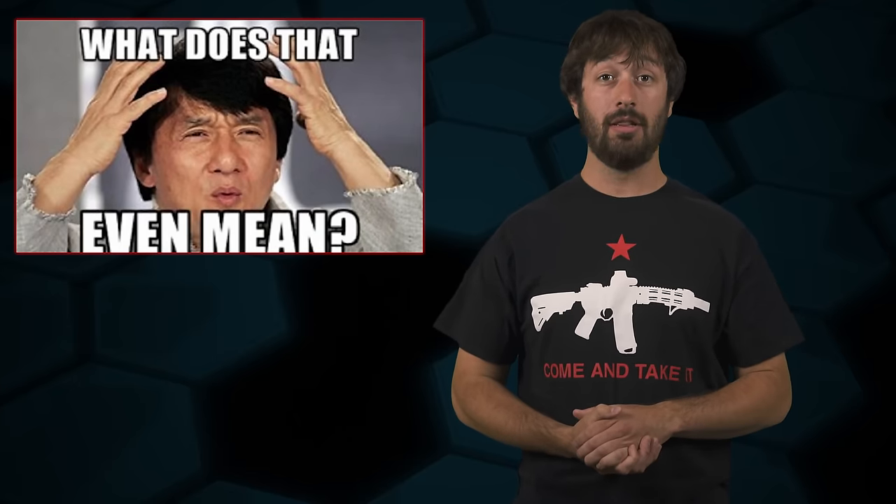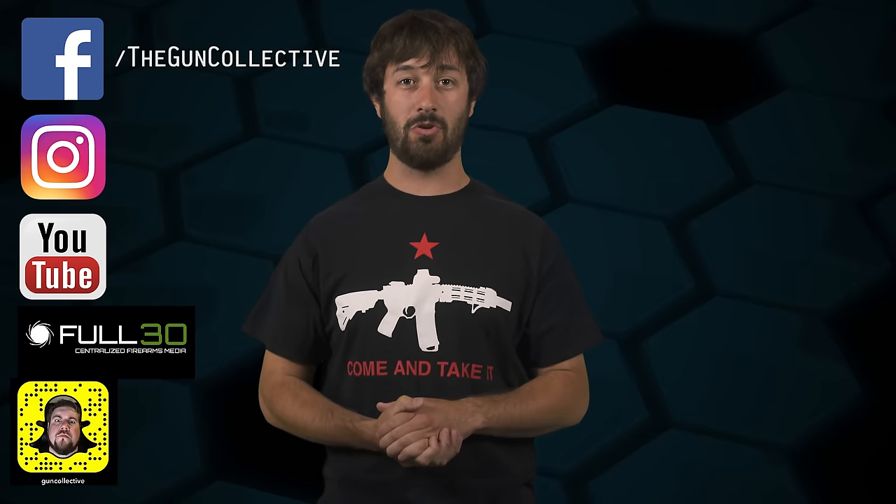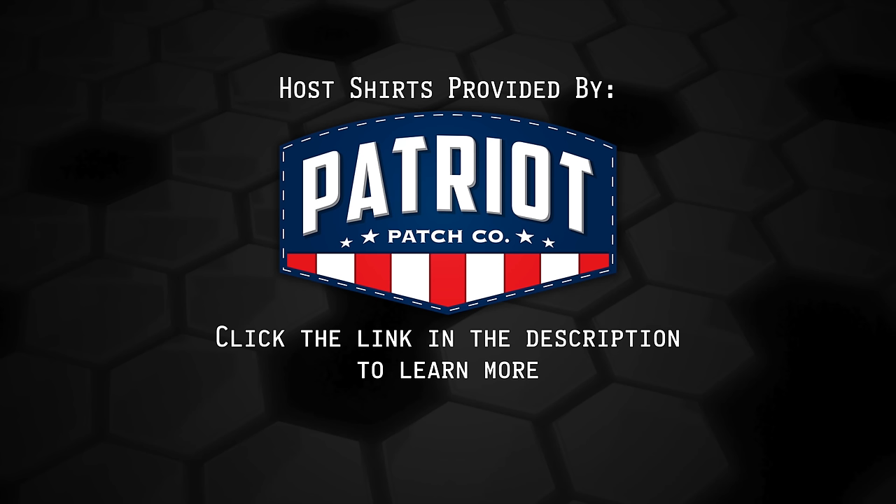Have a question you want answered on the show? Let me know down in the comments below. Don't forget to like the Gun Collective on Facebook, Instagram, YouTube, Full30, Snapchat, and wherever else you can catch us on social media. And as always, thanks for watching. The shirts worn in today's episode of The Legal Brief have been provided by Patriot Patch — click the link in the description to learn more.